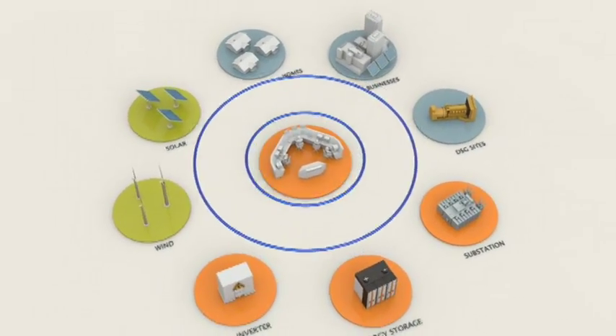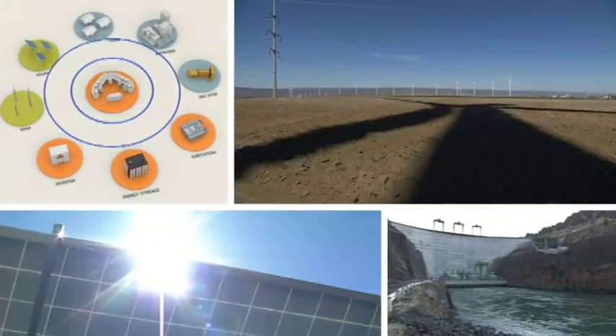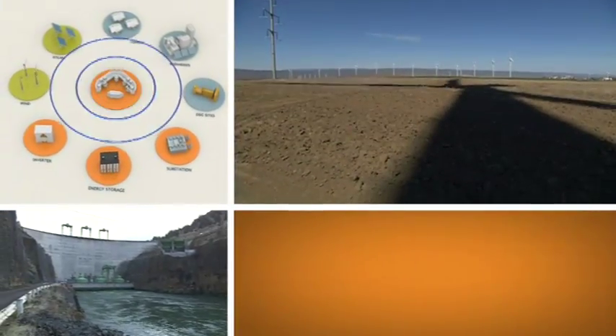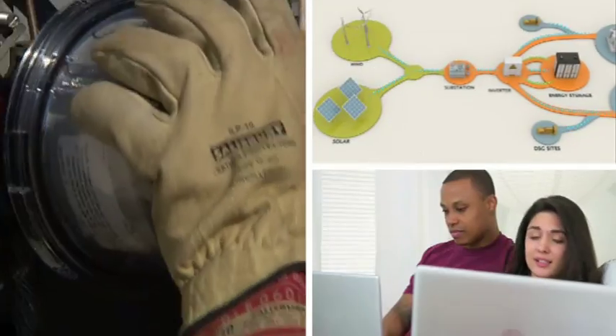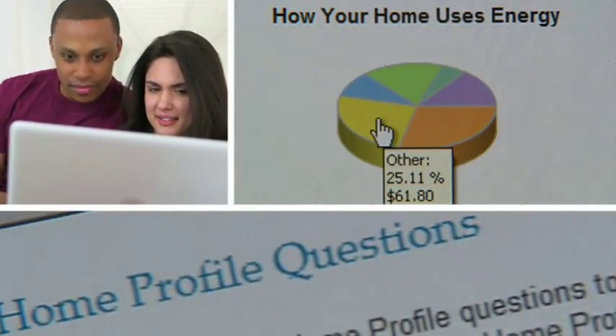In this new smart system, PGE acts as mission control, looping in the most economical sources at any given moment to get the best price for our customers. This smarter grid also gives customers a powerful new window into their own usage and ways to save.